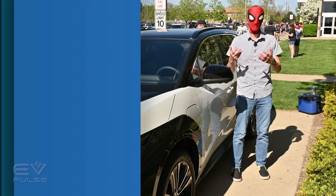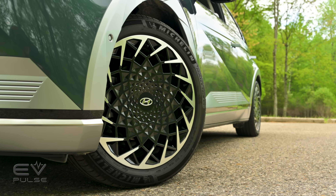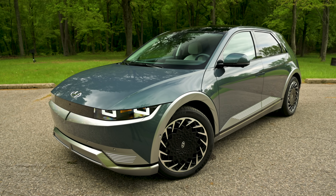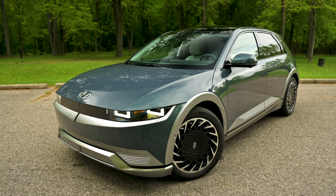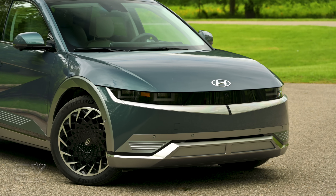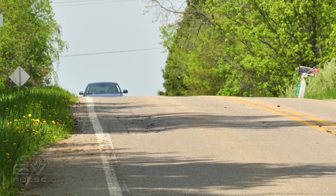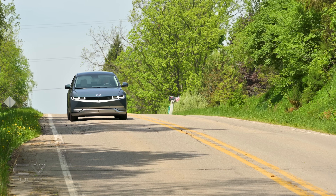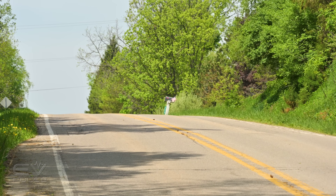This Ioniq 5 features all-wheel drive and a 77.4 kilowatt-hour battery pack that provides an EPA-estimated range of 256 miles. With two motors — one at each end — this vehicle is a potent performer packing 320 horsepower and 446 pound-feet of torque. Yeah, it's plenty quick.